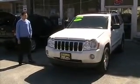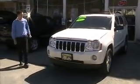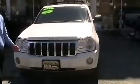Hi and welcome to Bill Voll's number one Chrysler Jeep Dodge dealership in Westchester County. Here we have a 2007 Grand Cherokee Limited.